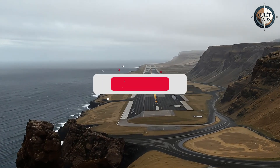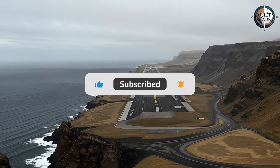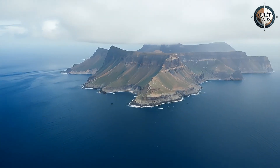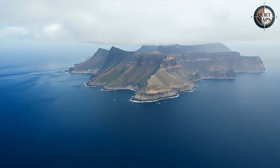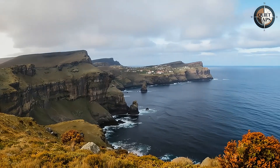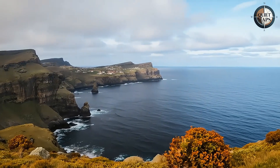The world's most expensive runway leads nowhere. Well, technically, it leads to St. Helena, a volcanic speck in the South Atlantic where Napoleon spent his final years and 4,500 people call home today.